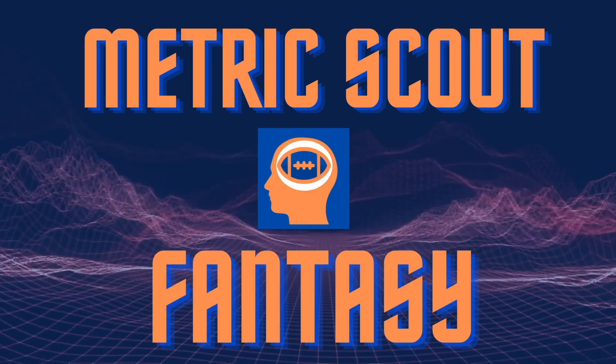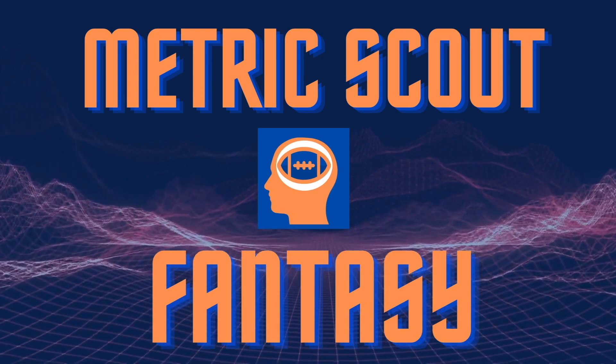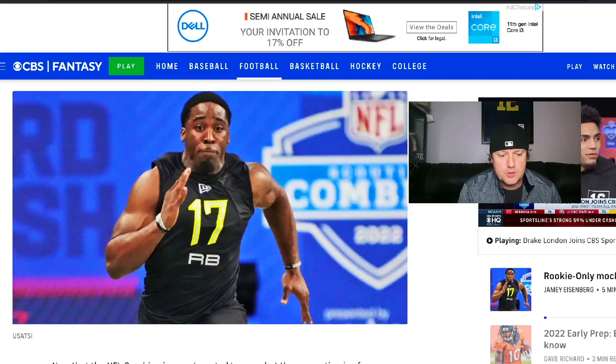But before we dig into this, make sure you hit that subscribe button — every subscription fuels the channel. It gets me motivated to keep helping you out with your rookie drafts, building up your dynasty teams, sharing the info, and obviously I love keeping you guys entertained. Here we are on CBSSports.com, looking at this three-round rookie mock draft by the CBS Sports staff.